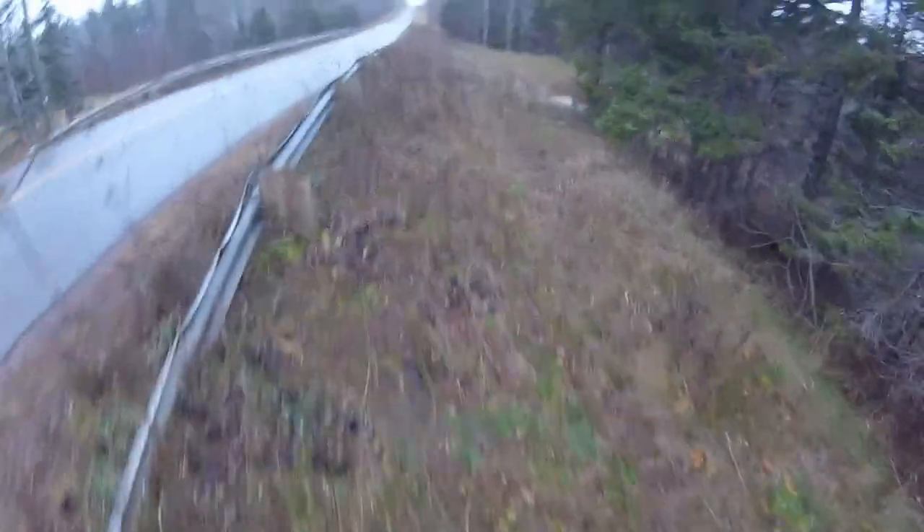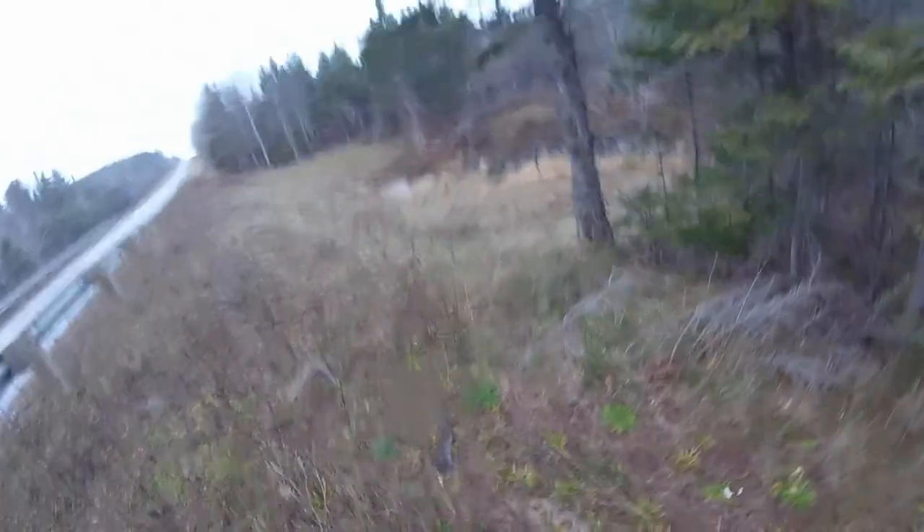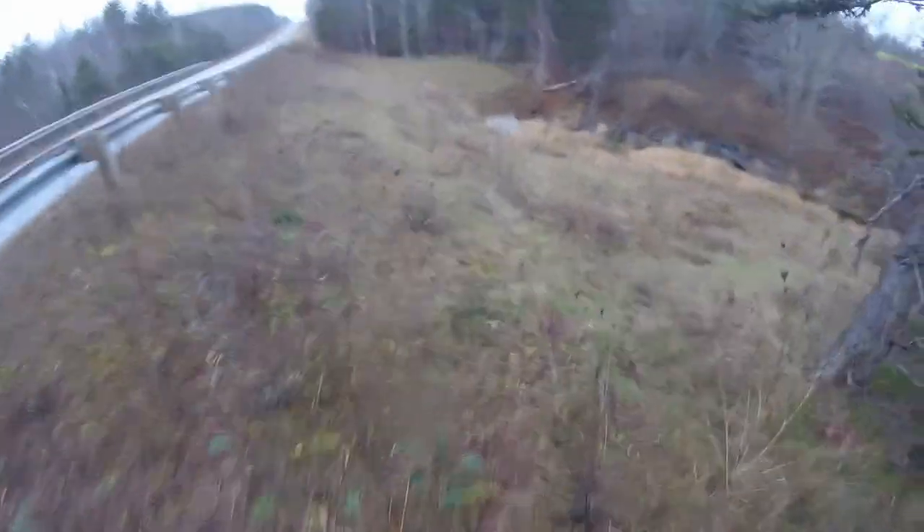Okay guys, here we got another culvert. This spot produced a muskrat for me yesterday - I didn't film it but we got a nice rat here yesterday. Hopefully we get a mink or a rat here again today. The spot seemed pretty good when I checked it out in the summer, so hopefully it's decent right now.